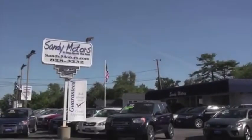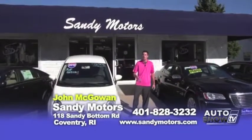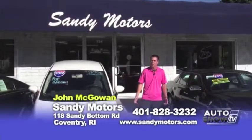Welcome back to Sandy Motors right here in Coventry, Rhode Island, where we're a step above the rest and we believe in honesty. We have a wide selection of cars, trucks, and SUVs, and many we want to show you today — where we can get you guaranteed credit approval right here at Sandy Motors.